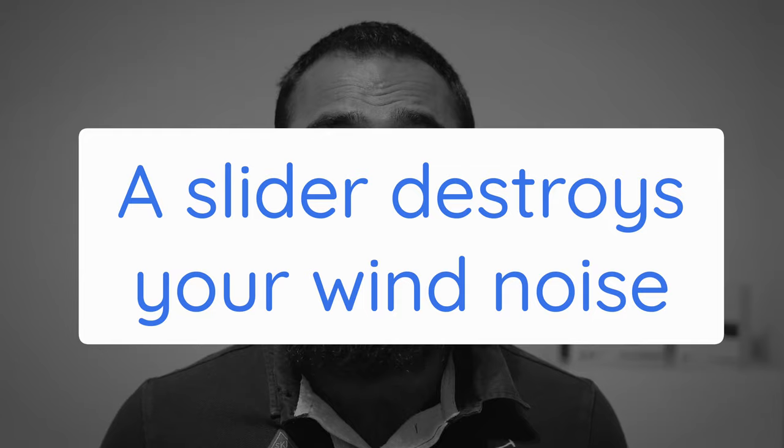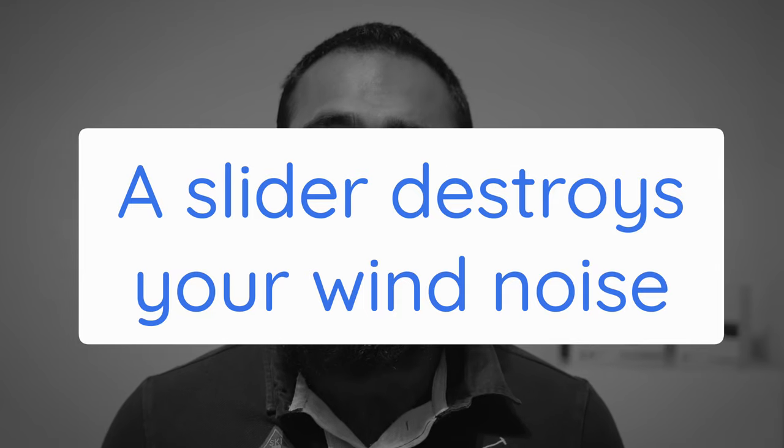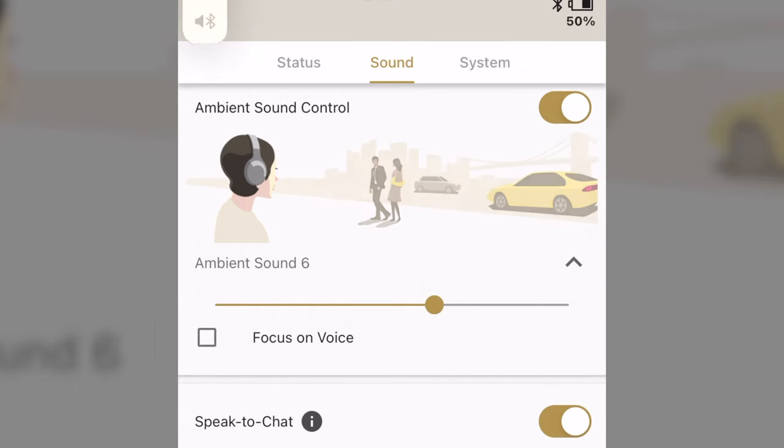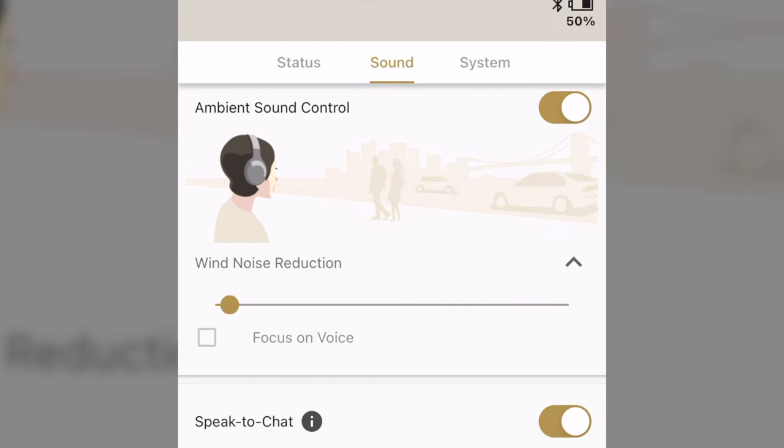Tip 2: If life gives you wind, turn on wind noise cancelling. The regular noise cancelling settings are kind of useless because the wind really makes it hard to listen to anything. But unknown to many, deep down in the settings of the Headphones Connect app, you can move the slider to the left till it's almost zero. Boom — there's wind noise cancelling.